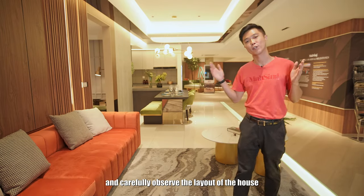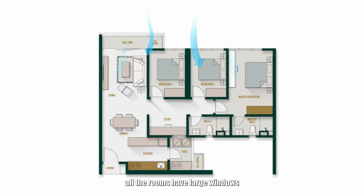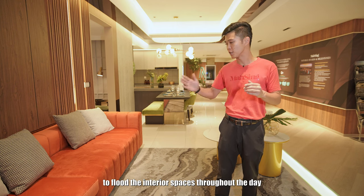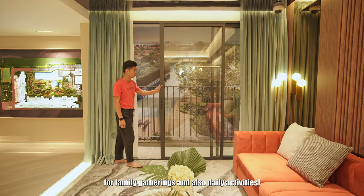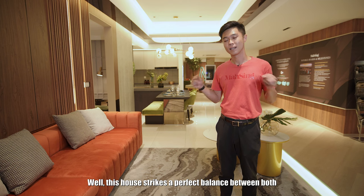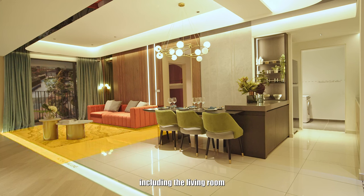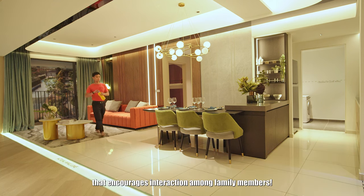When you step back and observe the layout of the house, you'll notice that all the rooms have large windows facing the same direction as the living hall balcony. This design allows natural sunlight to fill the interior spaces throughout the day, creating a warm and inviting atmosphere for family gatherings and daily activities. This house strikes a perfect balance between functionality and freedom of movement. Its main living areas — including the living room, dining area and kitchen — blend effortlessly into one another, creating a continuous flow that encourages interaction among family members.